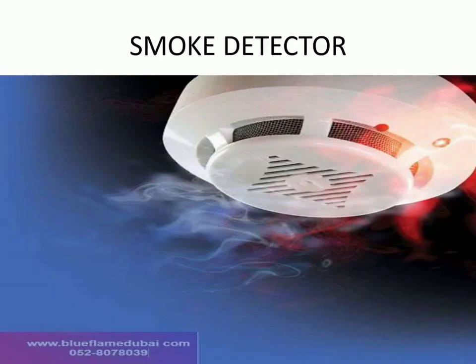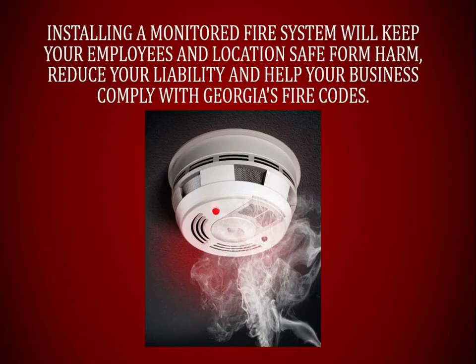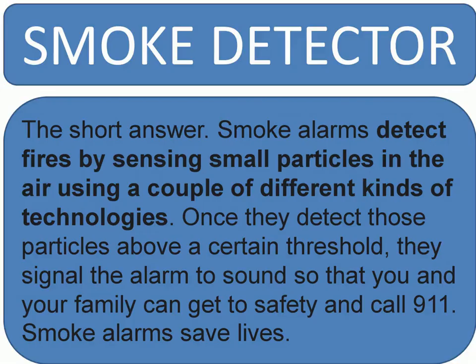Heat detectors are intended to minimize property damage by reacting to the change in temperature caused by a fire. Smoke detectors are intended to protect people and property by generating an alarm earlier in the development of a fire.